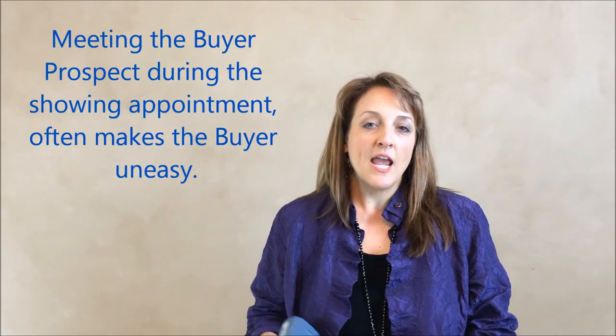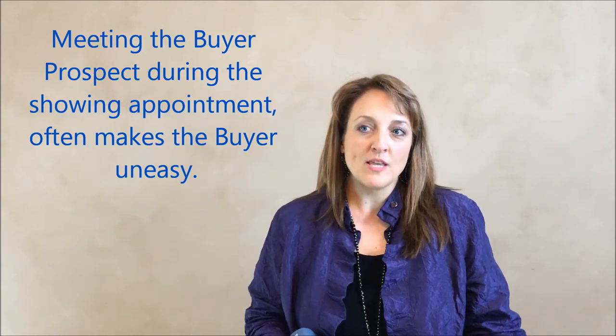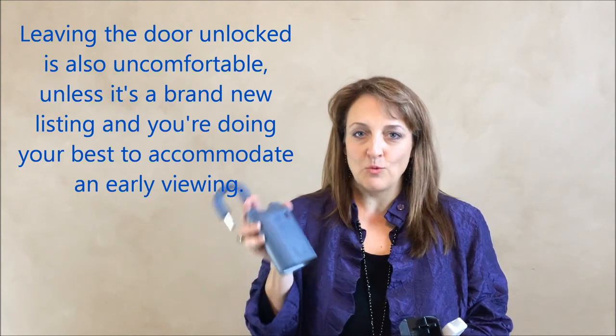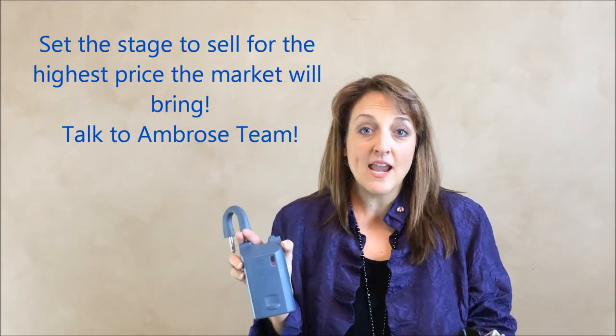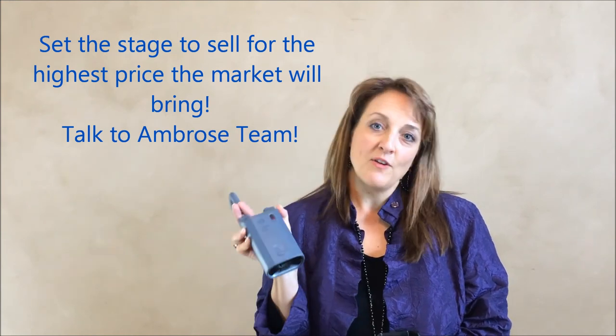If that makes you feel more comfortable, you can always request that as well. A few tips on keys: the last thing you want to do is be the seller that lets the realtor and the buyers in. It's very awkward for the buyers and you don't want to have that one weird property that was such a different experience from all the other houses they looked at that day. We highly recommend this electronic lockbox — not a combination lockbox. A combination lockbox is more for a foreclosure property; it doesn't set the right stage for selling your home for top dollar, and this is a very secure system.